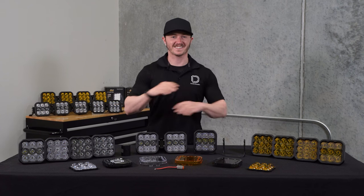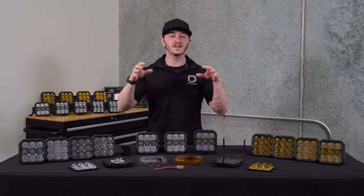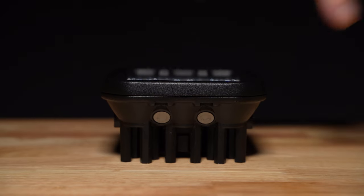But the customization doesn't stop there. Just like all of our other Stage Series LED pods, the SS5's optics are completely interchangeable. So if you decide later you want to switch up the functionality of your pods, you can easily swap the lens to something else in no time.